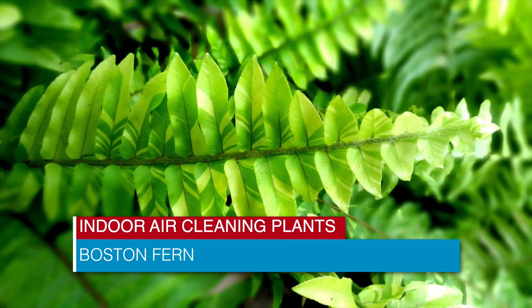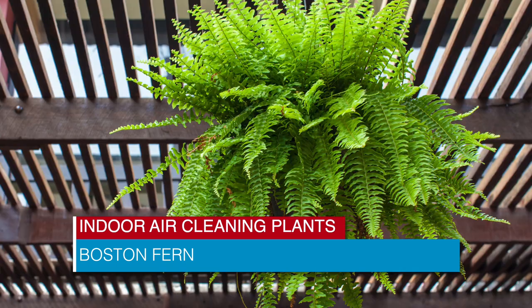Boston Fern specializes in removing formaldehyde gas, which can be emitted by glues, particle board, and furniture. Even smoking releases the nasty gas.